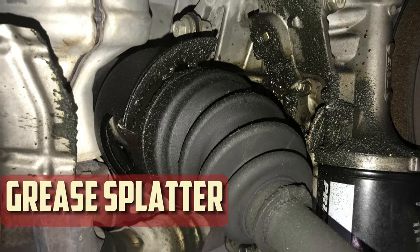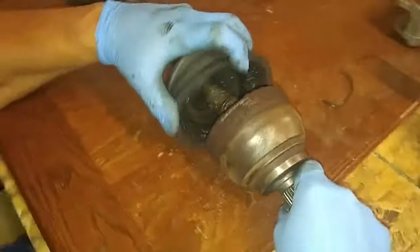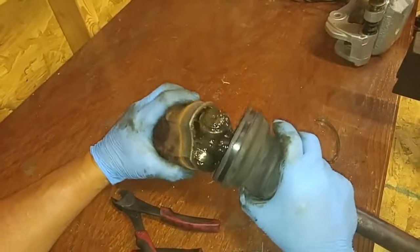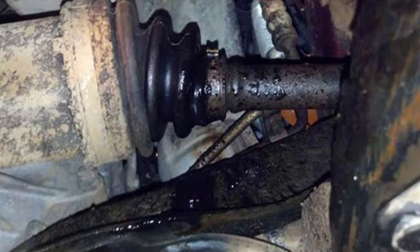Grease splatter on undercarriage. The CV boot covers the joint on the axle and contains the necessary grease to maintain the joint's lubrication. However, the grease inside the boot escapes when the boot deteriorates from heat, aging, or damage from road debris. This grease leak may accumulate on the car's undercarriage and leave behind splatter marks that are easy to see.